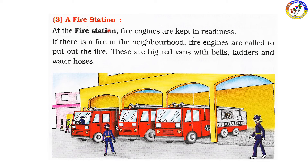A fire station. The fire station is a unit from which fire engines operate. If there is a fire in the neighborhood, the fire engines go to put out the fire. They are big red vans with bells, ladders, and water hoses.